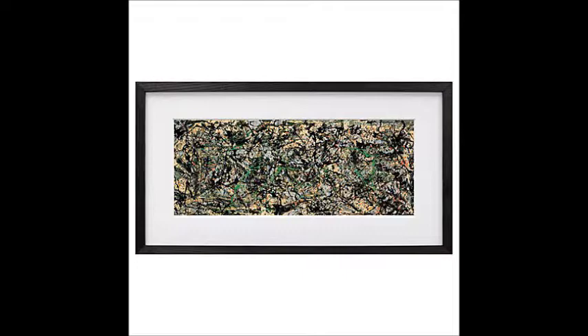This painting, Lucifer, is afocal because there is no emphasis or focal point because of this abstract art. But the color black can act as a focal point because there is more of it than any other color within the painting.